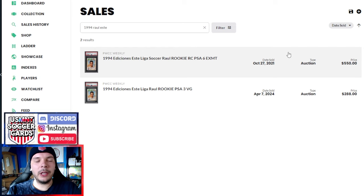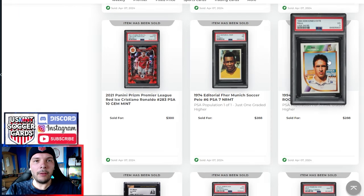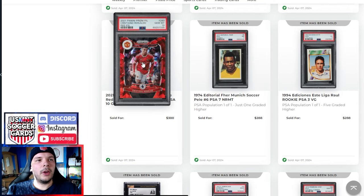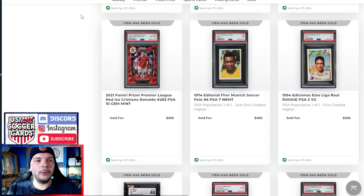We have a '74 FHER PSA 7 Pele going for $288. Cristiano Ronaldo Red Ice PSA 10 goes for $300. Not numbered from what I can tell. A 2014 Argentine team goes for $300 in PSA 10 — 10s aren't easy to get in 2014, so I'm guessing that gets a decent premium. This Simeone — no clue — goes for $300, apparently. I looked up comps and apparently it sold a month ago for $27 on a PSA 6, so I'm guessing it just got run up for no reason.